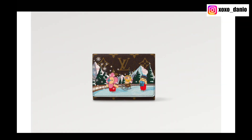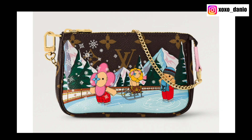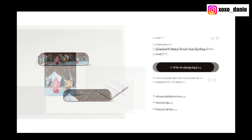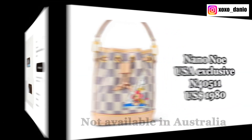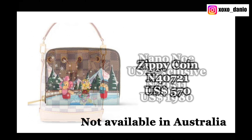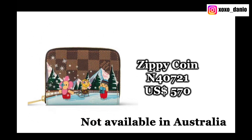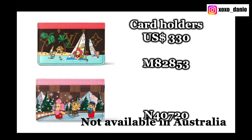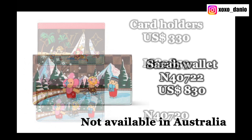Jumping in here from the future — the products I've just talked about are the ones available in Australia. Not all items will be available there. I saw some additional pieces on Foxy LV's Instagram account; I punched in the product codes on the Australian website and they don't turn up. In any case, I've left the details on screen including their product codes and prices in USD.